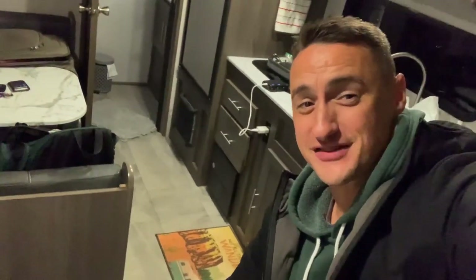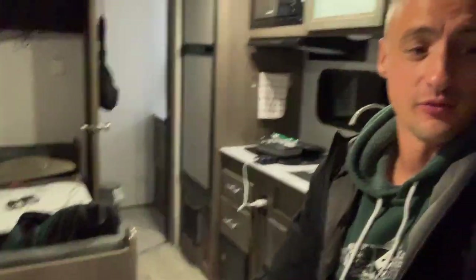All right, I've decided I love this RV. I only want to travel in RVs from here on out.